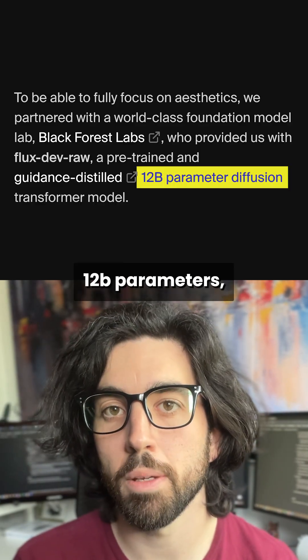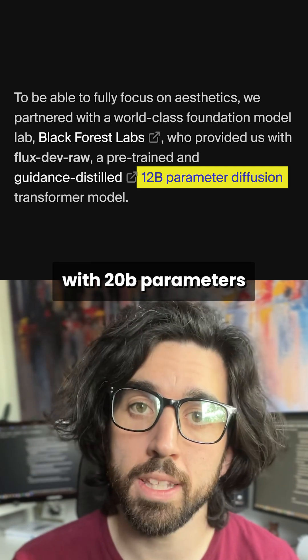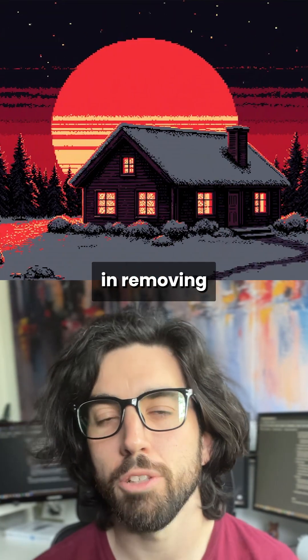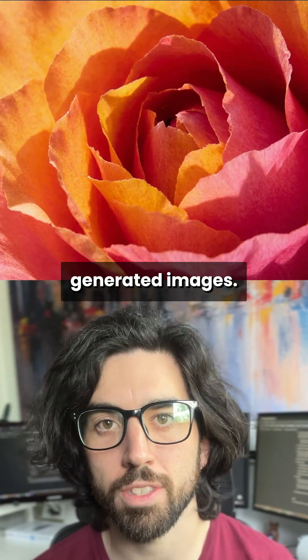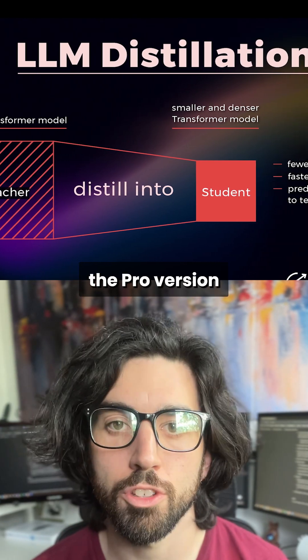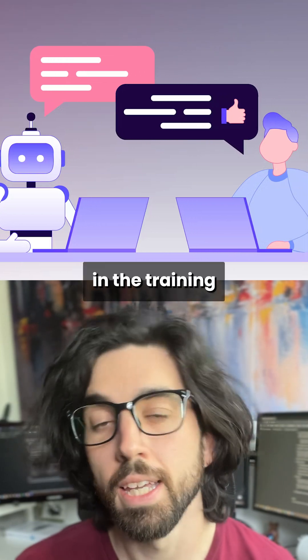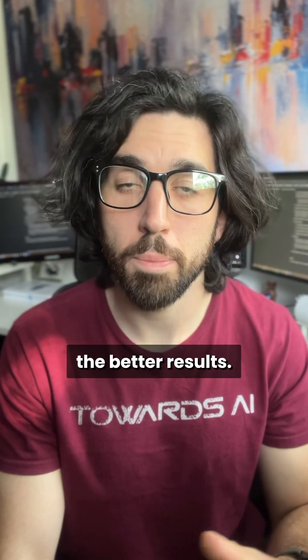It has 12 billion parameters, so quite smaller than the new Qwen Image model with 20 billion parameters, and can be hosted on a single GPU. They say it landed a breakthrough in removing the artificial generated look behind generated images, and this is probably thanks to it being trained from distilling the pro version rather than training from scratch. There's also a lot of reinforcement learning from human feedback in the training loop, and I suspect the investments there explain the better results.